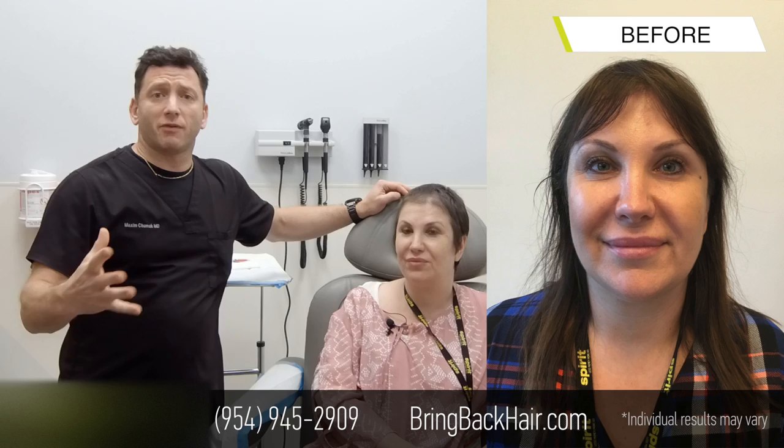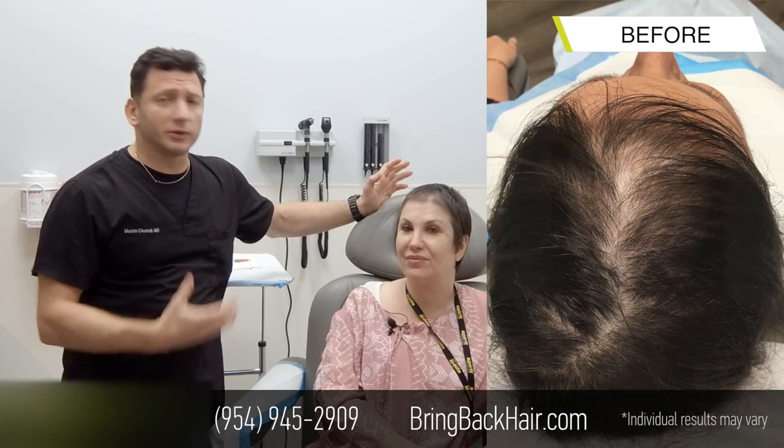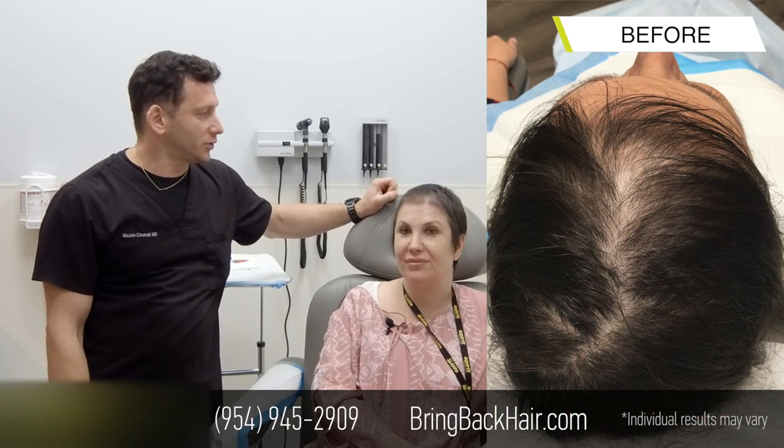We're here at Maxi Medical Robotic Hair Transplant Clinic with Lenny. She had her procedure done four months ago — this is an update after four months. We definitely see some growth already, which is earlier than expected results, but it's definitely an improvement. How's everything going?